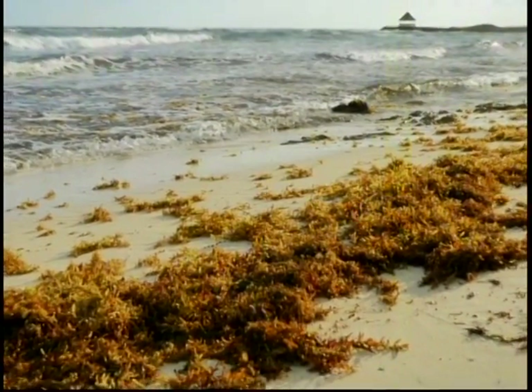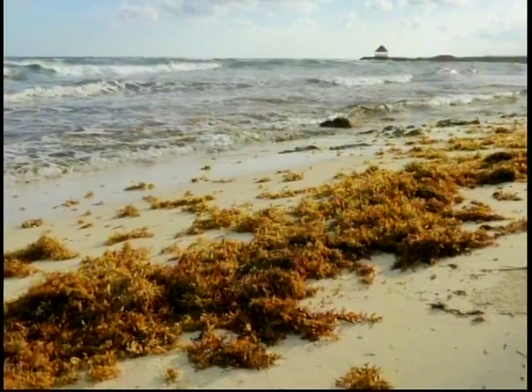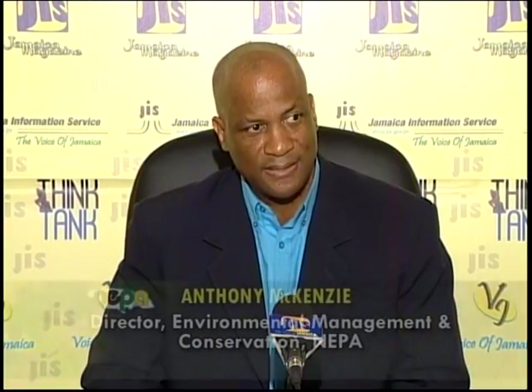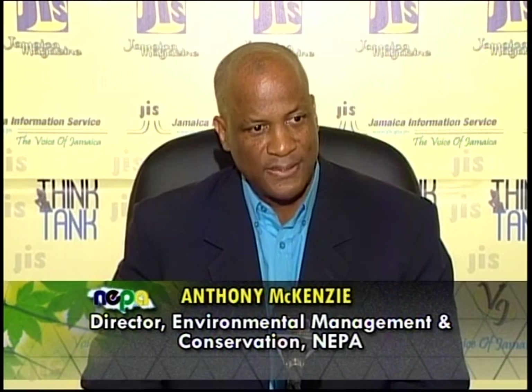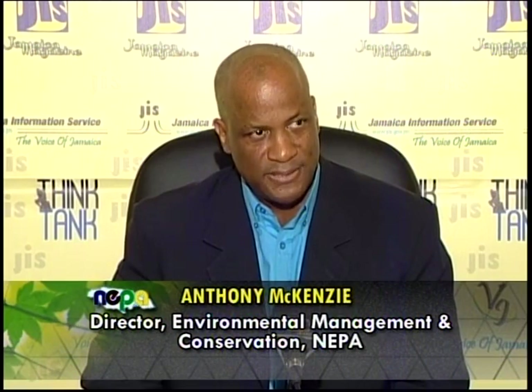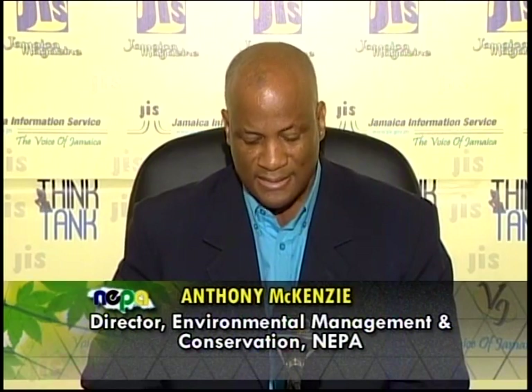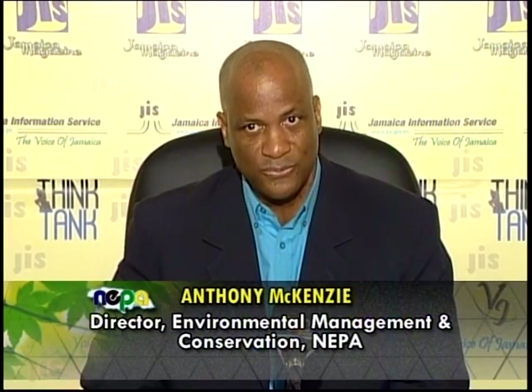The seaweed we're talking about is a group called Sargassum — it's a group of pelagic, holopelagic algae. There are two species in particular: Sargassum nathans and Sargassum fluetans. These are the two species that predominate. They accumulate in coastal bays and are then washed ashore, accumulating in mounds on the beach.